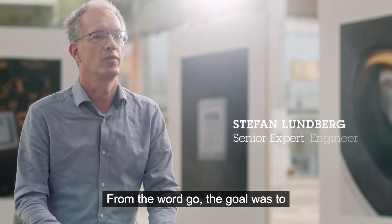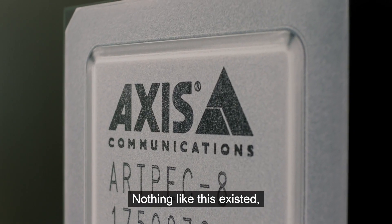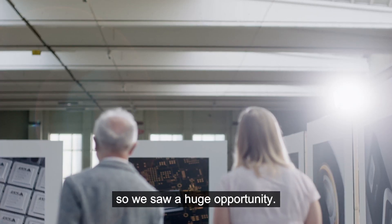From the word go, the goal was to create the perfect chip for the perfect intelligent camera. Nothing like this existed, so we saw a huge opportunity.